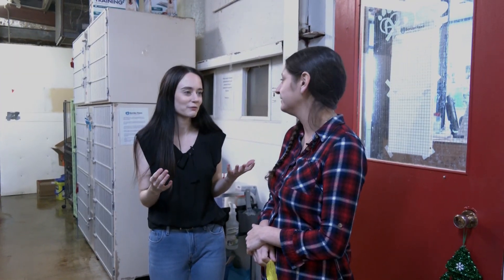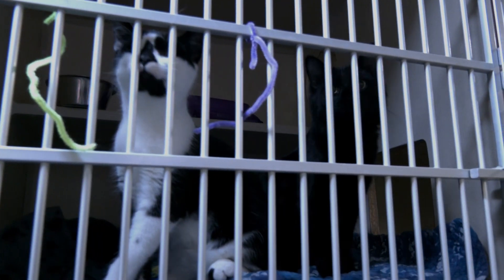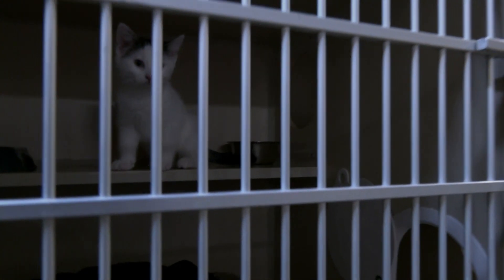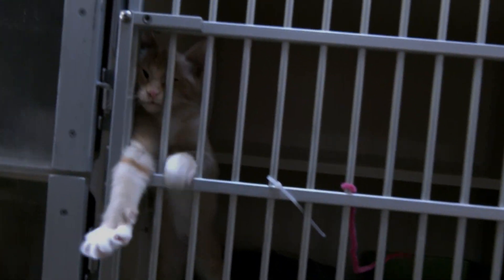How does the adoption process work for those who would like to take home a kitten or a dog this season? All you have to do is go right to our website — there's an application online that you can fill out even if you don't know who you want. I suggest doing it ahead of time so that when you come in to meet the cats, you've already got an approved application and can leave that day. If you come in and fill it out that day, we do have to call your references, so it's not right on the spot. You can just say 'cat' on the form, then come in and adopt whoever you meet that day.